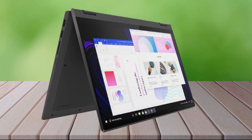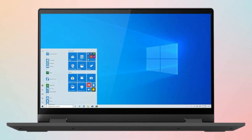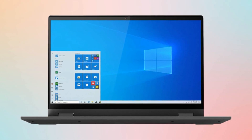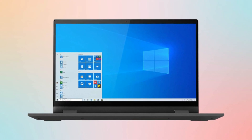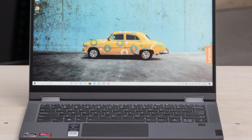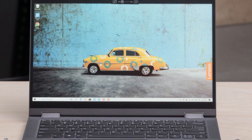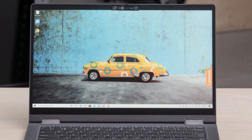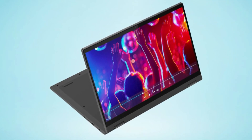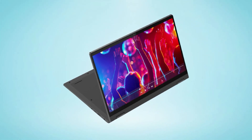This ensures it can keep you productive and entertained throughout the day. While the laptop's construction primarily relies on plastic materials, it maintains a sleek and robust appearance that justifies its price. Initially priced between $500 and $650 depending on the configuration, you can now find it for under $500, with some models even dropping below $400 for the base version, making it an even more compelling choice and likely the best Windows laptop under $500.